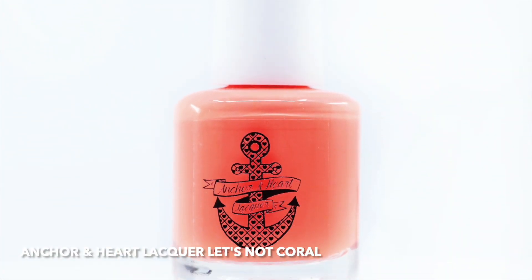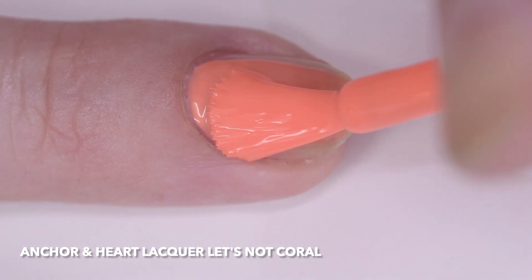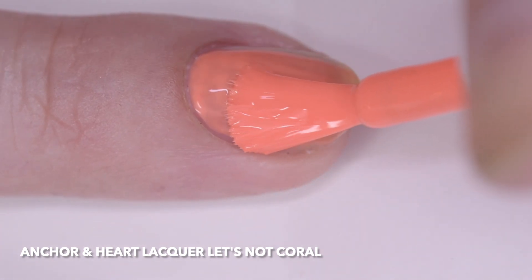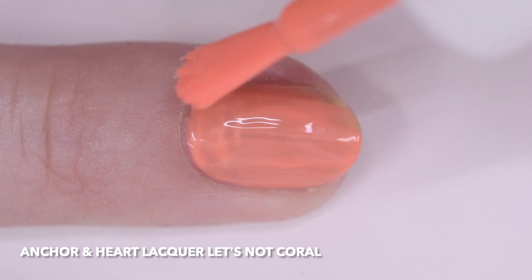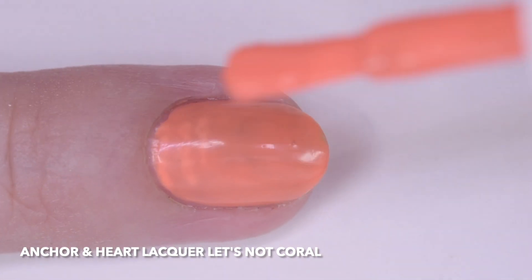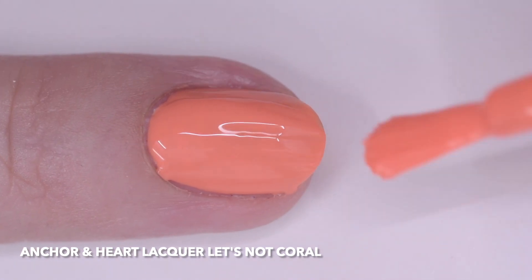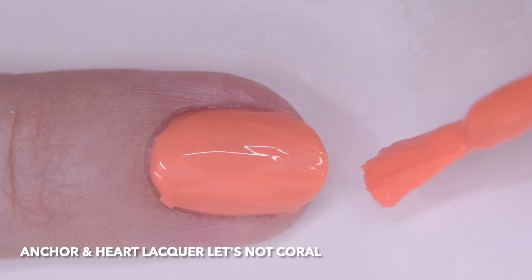Anchor and Heart Lacquer Let's Not Coral was originally made as the June 2020 Group Custom for Aren't You Glad to Be Here. It is a coral orange neon cream. I wore it in four thin coats, but two or three will cover. This is the kind of shade that makes you look tan. It has a nice quick drying formula, and the price is $9.